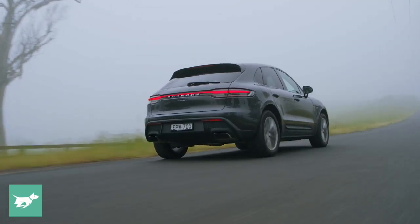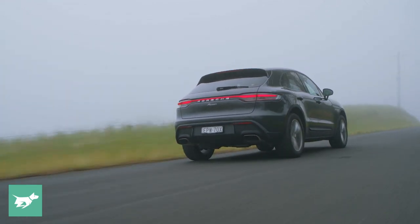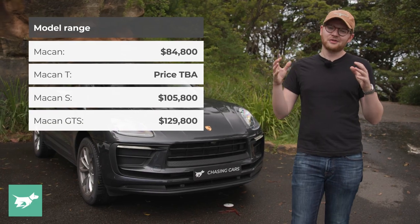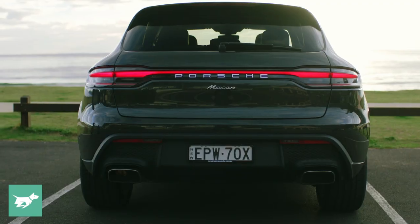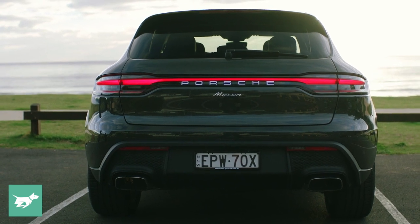I've already reviewed the fabulous 2022 Macan S, which uses the Audi RS4 engine — a 2.9-litre twin-turbo petrol V6 — which is really sparkling. But do you still get the magic when you go for an engine that you can get in a Volkswagen Golf? We're going to be finding out in today's independent review of the base model Porsche Macan.